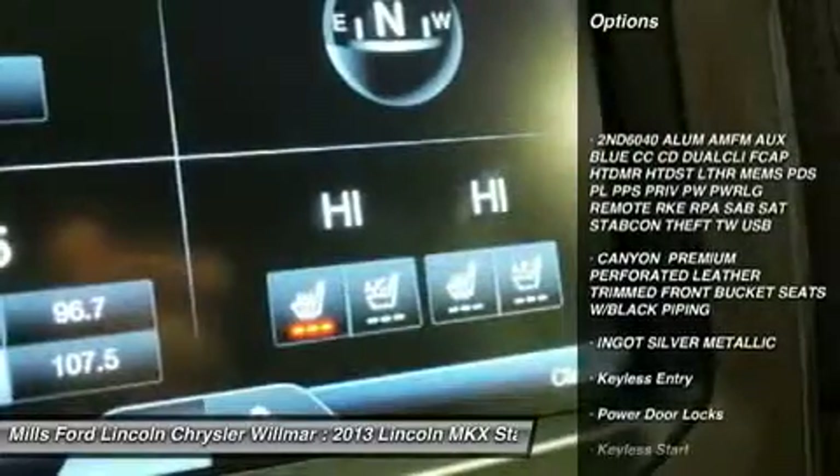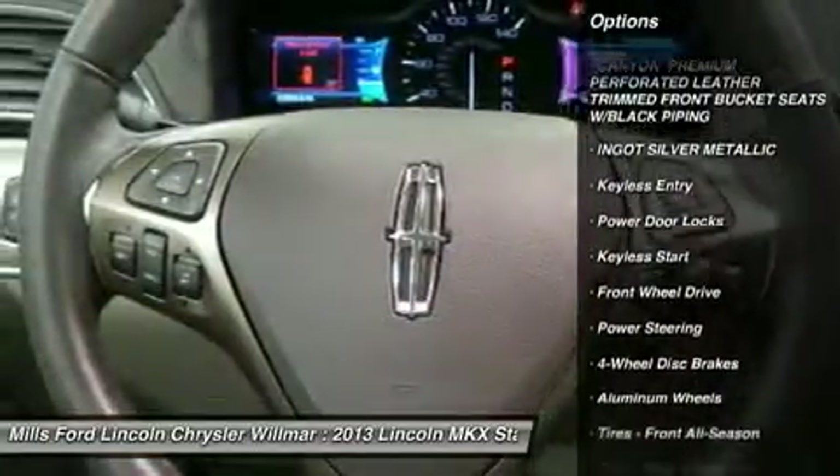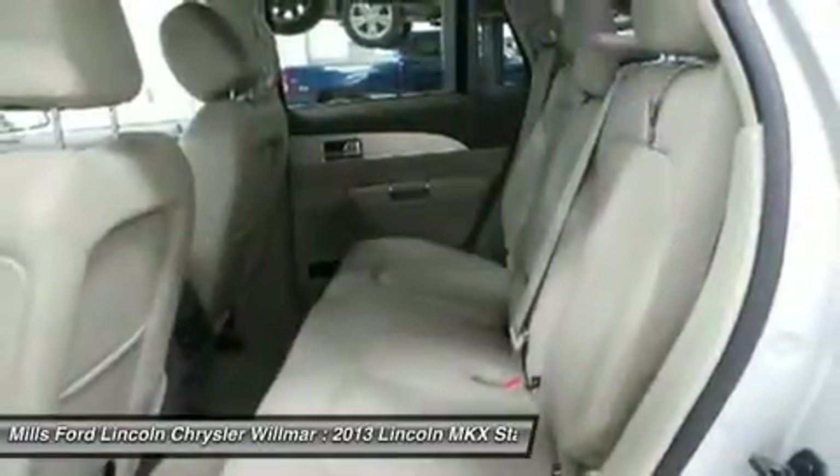Steering wheel audio controls, power passenger seat, power lift gate, keyless entry, Bluetooth, leather-wrapped steering wheel.